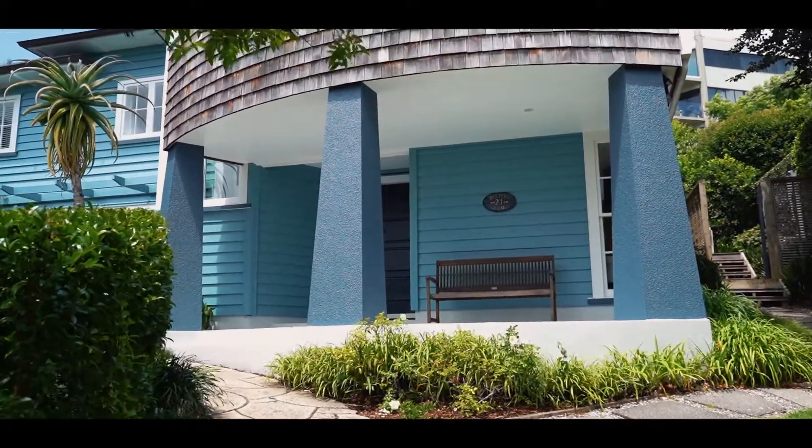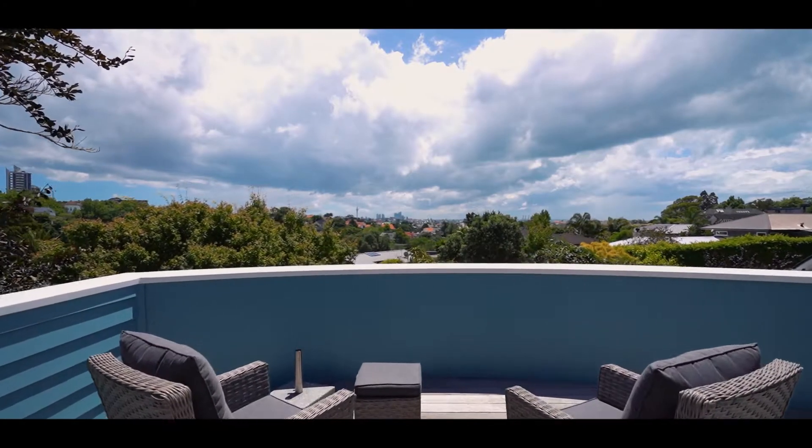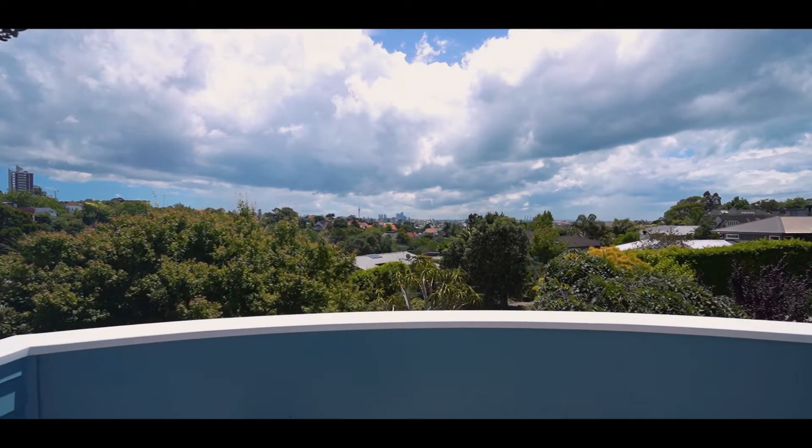A home like this, in a location like this, with views like this, is very hard to beat. One of the outstanding features you're going to notice as soon as you walk into this space is the incredible indoor-outdoor flow from this kitchen dining area. I think you're really going to love this home and you're certainly going to love this area.